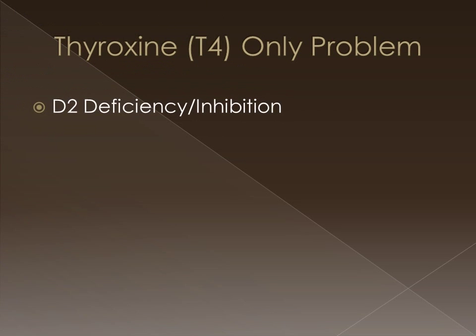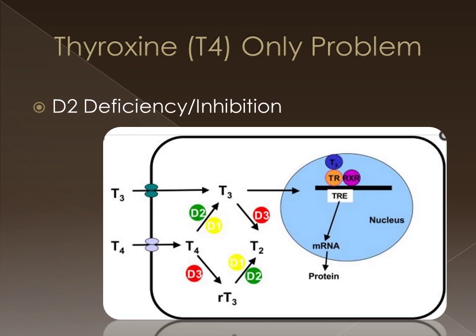Here's a hypothetical situation. What happens if you have a deficiency in the D2 deiodinase, which is involved in converting T4 to T3? Well, if you lack that conversion, then T3 won't be able to bind to the thyroid hormone receptor, interact with the retinoid X receptor, bind to the thyroid response element, and initiate transcription. In a situation where tumor necrosis factor inhibits D2 expression or activity, if your product contains T3, you could bypass that inhibition and activate those thyroid hormone-responsive pathways.